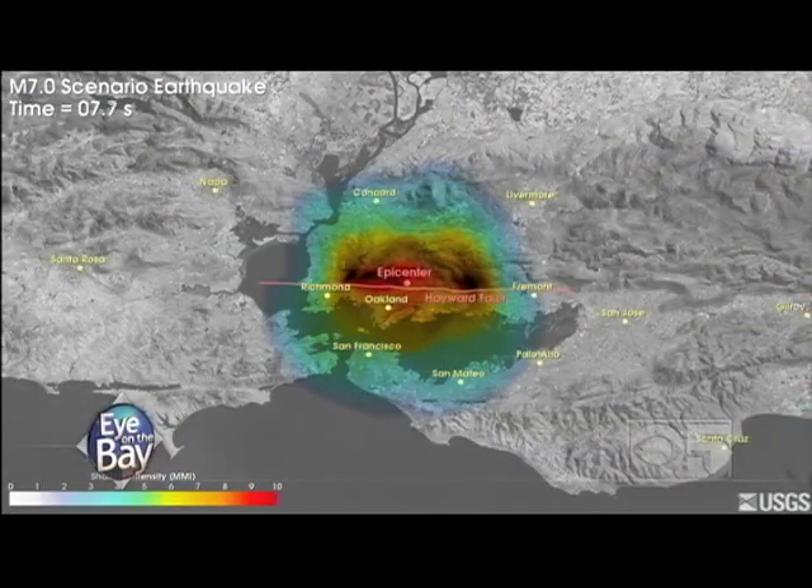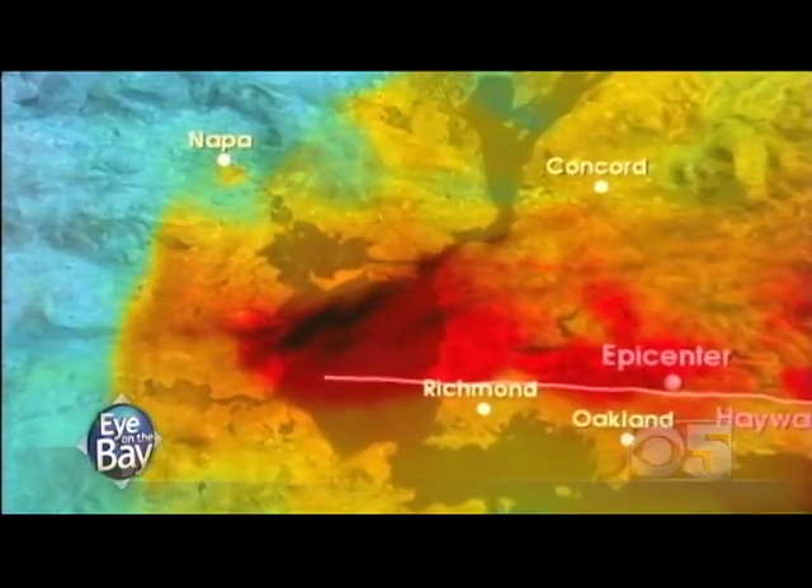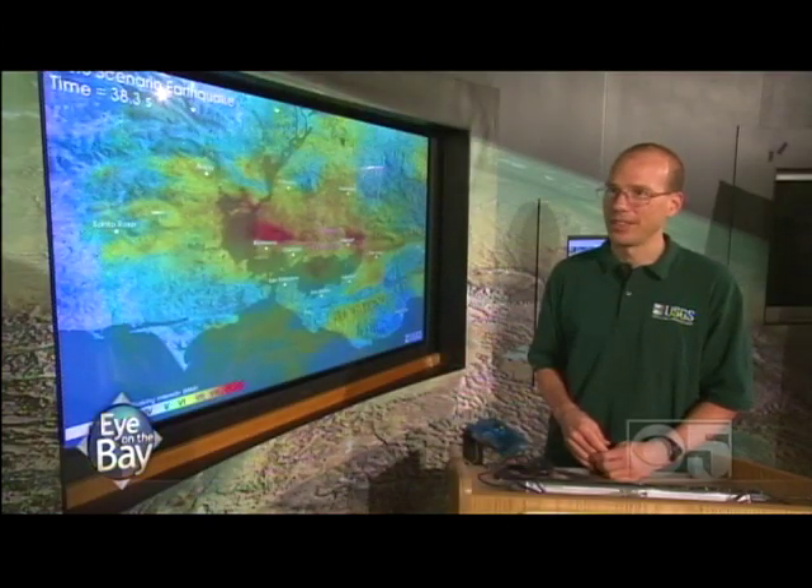Size: it's somewhere between a 6.8 and a 7. The first surface waves would radiate from the epicenter at a speed of 15,000 miles an hour. Areas in red are the very strongest intensity of shaking — intensities of 9 and above where we'd see significant damage.